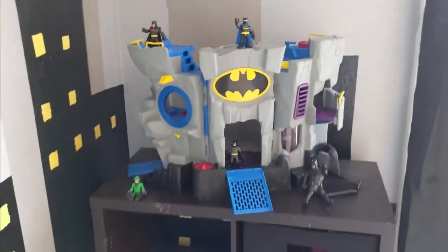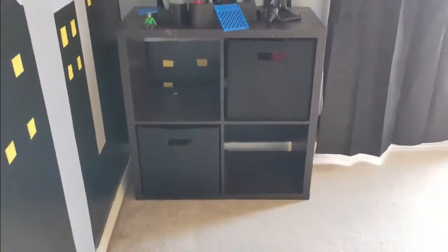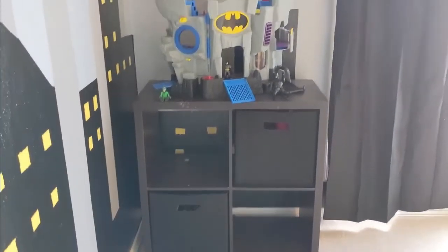Here we have their Batman tower. I wanted to paint bat symbols on this or get Batman totes, but the Batman totes were like $20 per tote, and I wasn't about that.